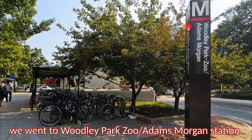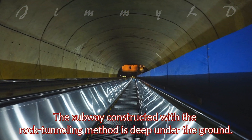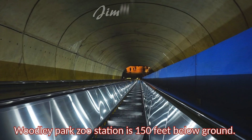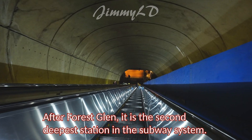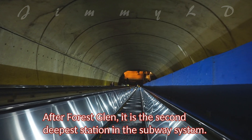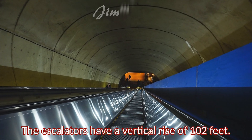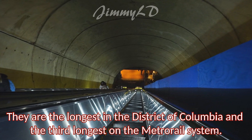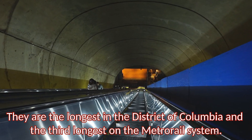After the zoo, we went to Woodley Park Zoo, Adams Morgan Station. The subway constructed with the rock tunneling method is deep under the ground. Woodley Park Zoo Station is 150 feet below ground. After Forest Glen, it is the second deepest station in the subway system. The escalators have a vertical rise of 102 feet. They are the longest in the District of Columbia and the third longest on the metro rail system.